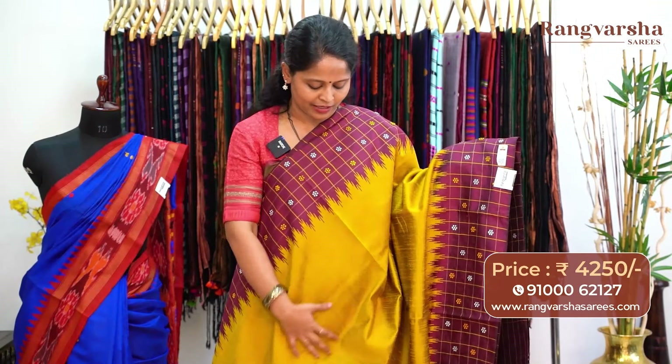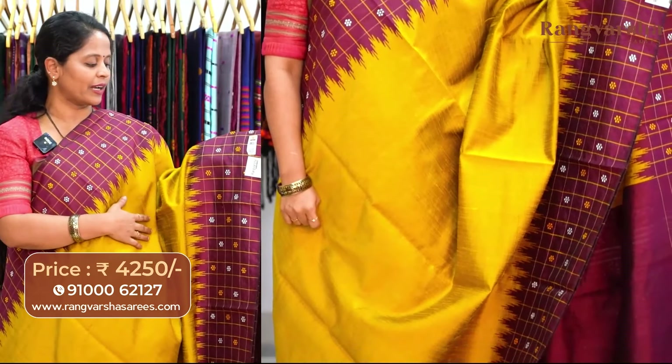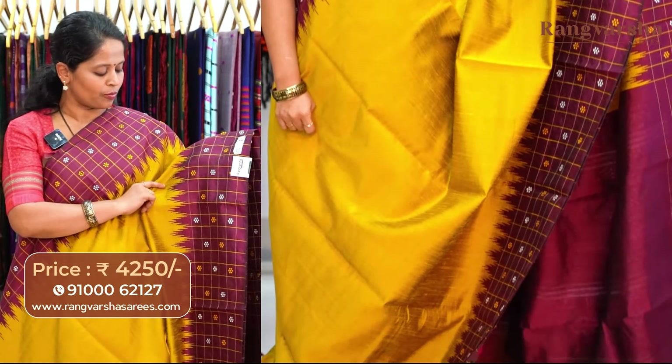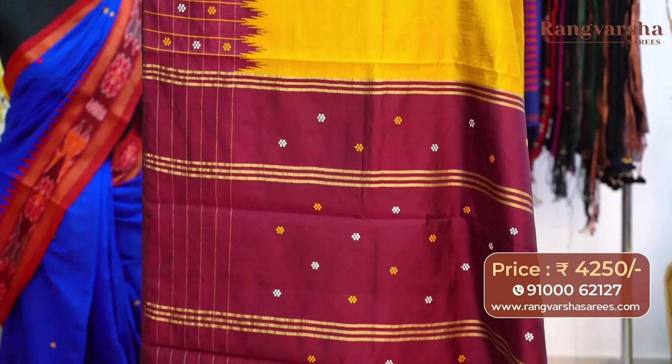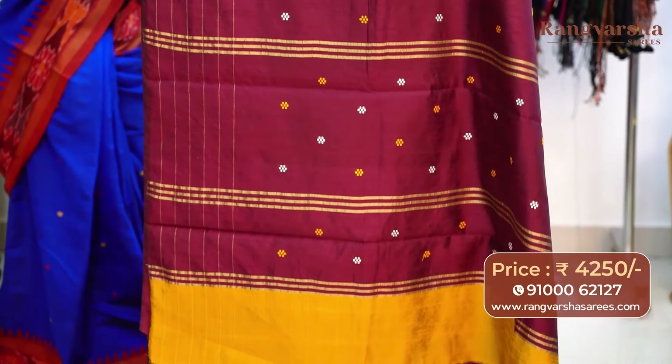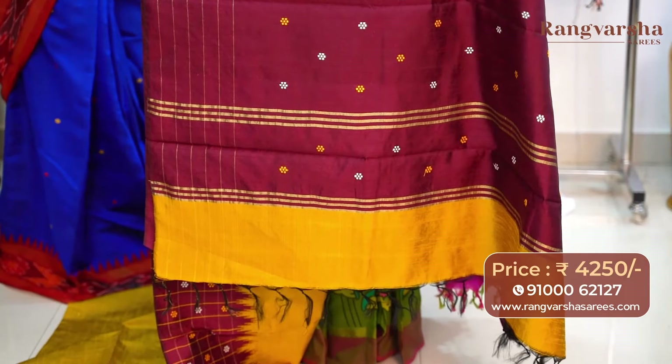The next colour combination in Khadi pure Patto saree — it's a mustard colour saree with wine colour borders on both sides. 10-inch border with complete embroidered borders throughout, and self-texture throughout the body. The pallu is a complete embroidered pattern pallu with finished tassels. The saree comes with a wine colour blouse, priced at Rs.4,250, free shipping.